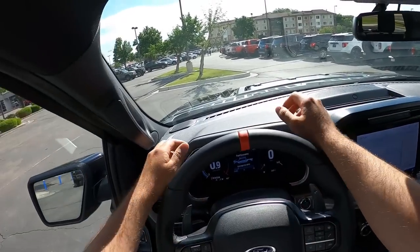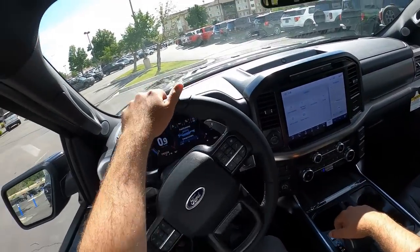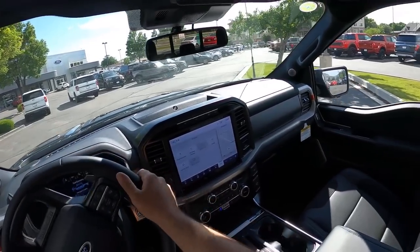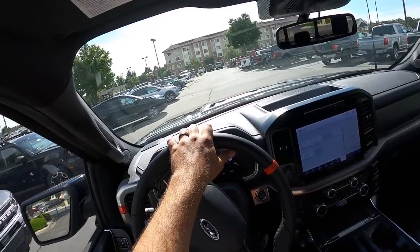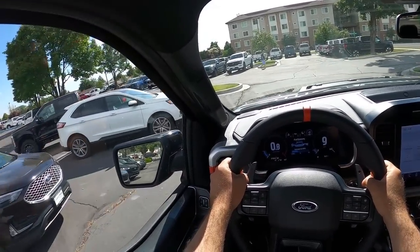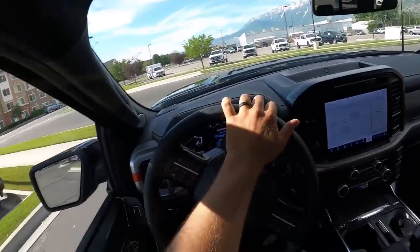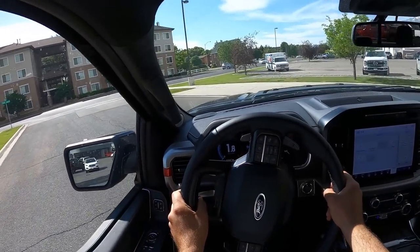Before we set off, let's talk about visibility. Here's the visibility of the hood. Both mirrors do blind-spot monitoring throughout the rest of the rear. Setting off in the 37 performance package Raptor — this is pretty close to what I owned. I had a 2021, so mine had the Recaros with the blue interior. Other than the interior, this is pretty much the same spec as what I owned.